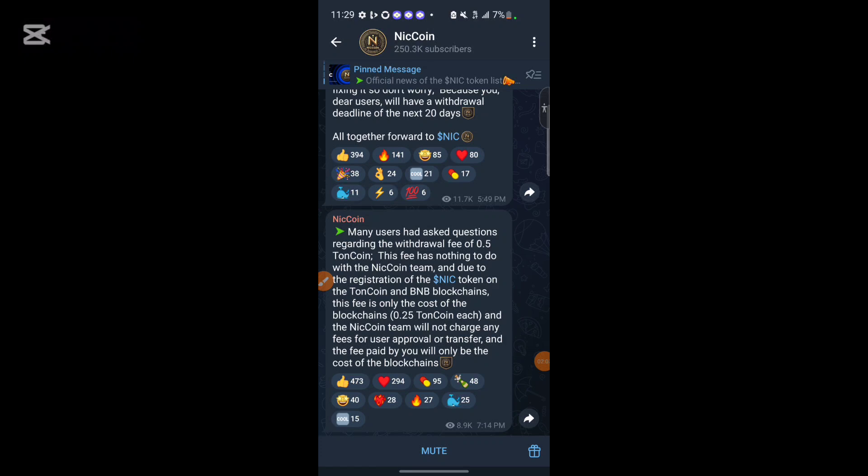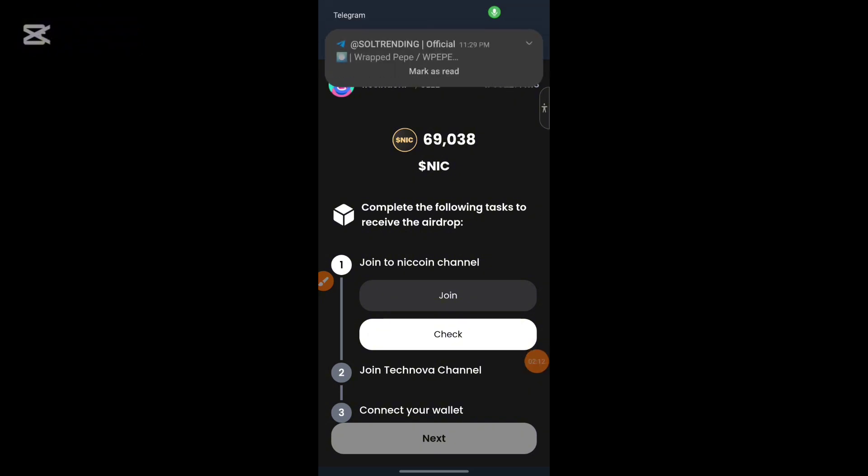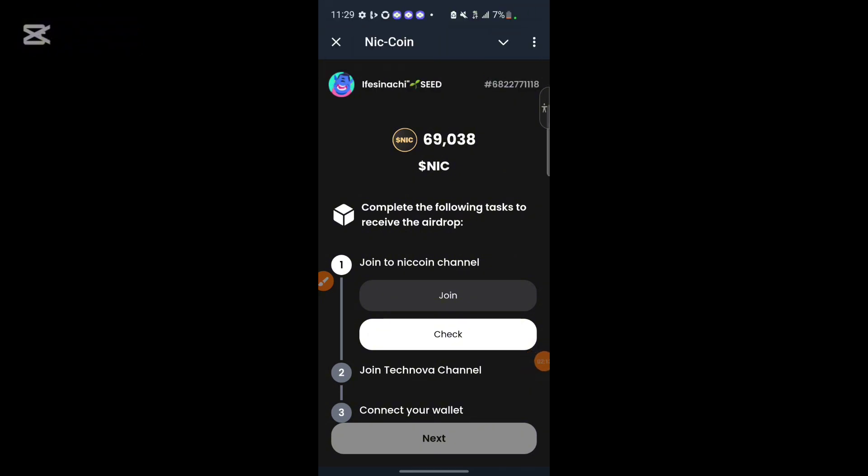Let's go ahead to the NICK coin bot. As you can see, the amount I received is about 69,000 NICK tokens. This is the amount I received, and for those who also found this airdrop, you can check your own airdrop allocation.